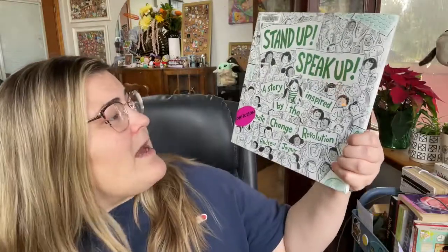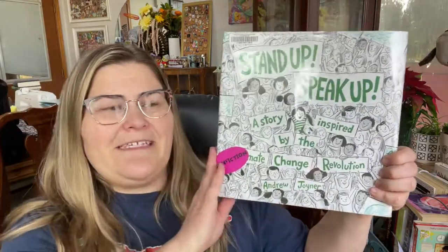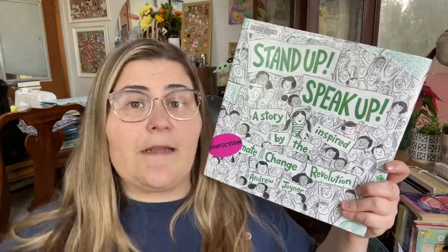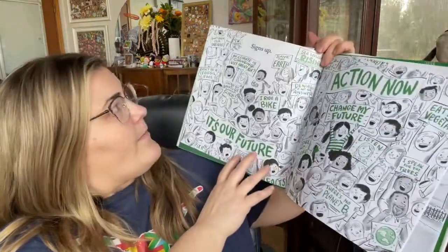Next, book number six is a completely different type of book: Stand Up Speak Up, a story inspired by the climate change revolution by Andrew Joyner. This is non-fiction inspired but really it's a book about social justice and teaching young people how to use their voice to stand up for the things they believe in. It's poetic in the sense that there are only words like 'wake up, wake up, signs up' — every single section is about something 'up.'